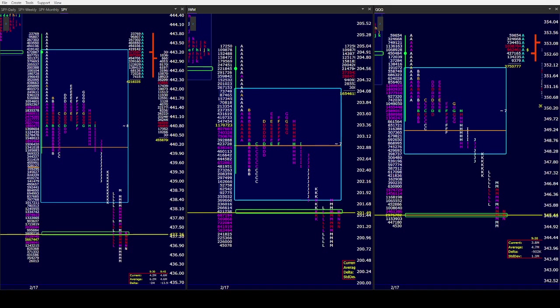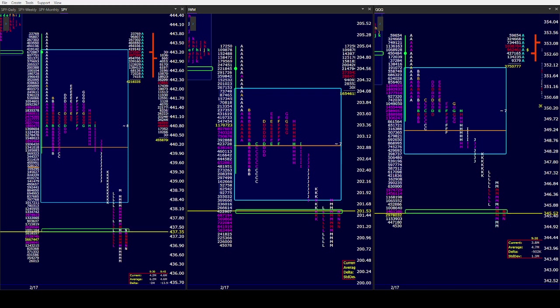Good afternoon all, CamelbackTrading.org. Coming to you this Thursday afternoon, February 17th, and we are looking at Window Traders Market Profile of SPY, IWM, and Triple Qs.